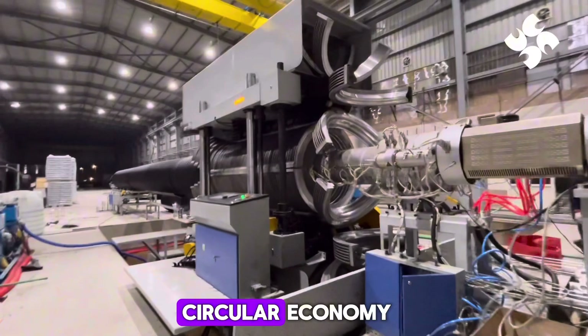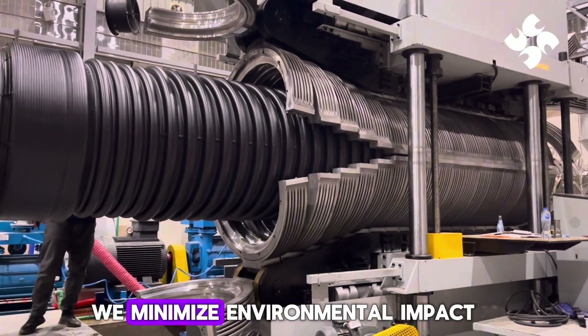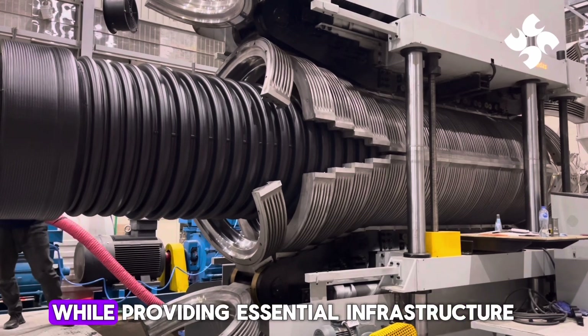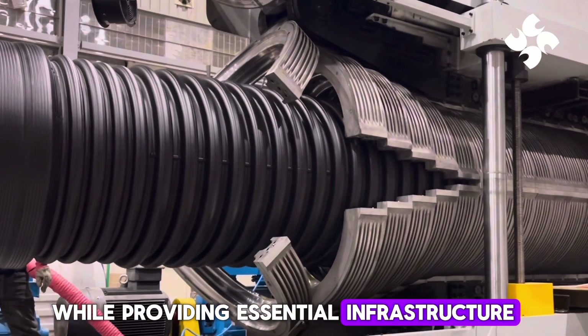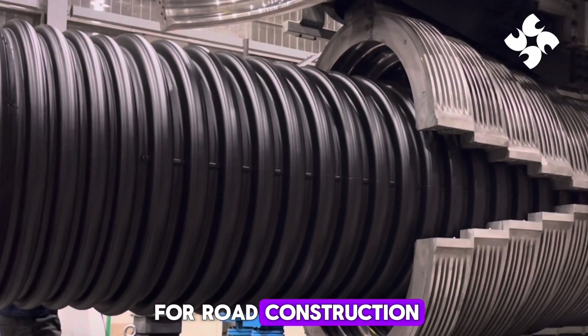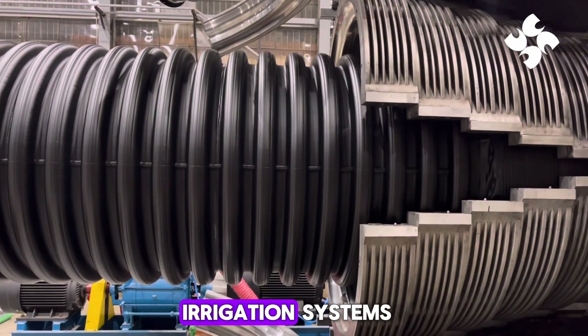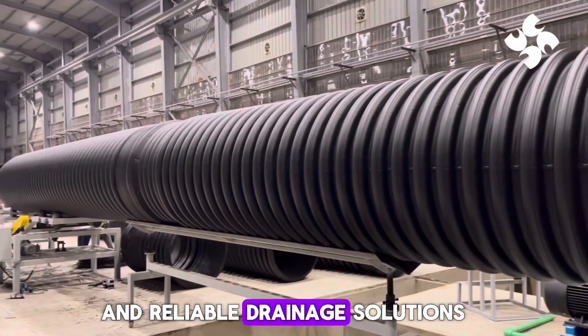We're committed to a circular economy. By responsibly using plastic, we minimize environmental impact while providing essential infrastructure. Candice double-wall corrugated pipes are ideal for road construction, canal replacements, efficient flood irrigation systems, and reliable drainage solutions.